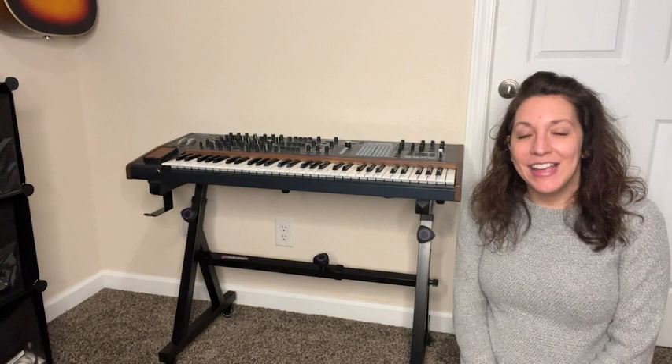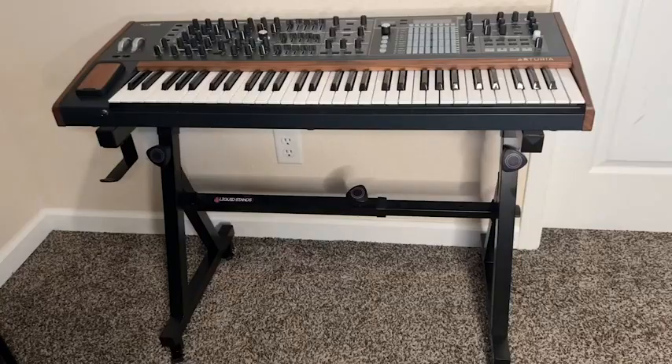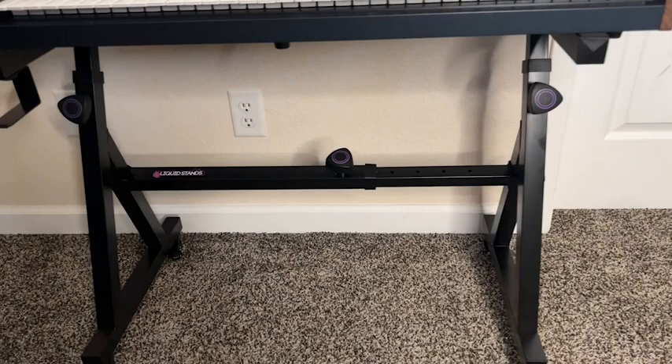Hey, I'm Kayla with WTI. If you're looking for the perfect keyboard stand for your home studio, my husband is absolutely obsessed with this stand from Liquid Stands. He was looking for a keyboard stand that would hold his 61-key synth, and this one is the perfect solution.